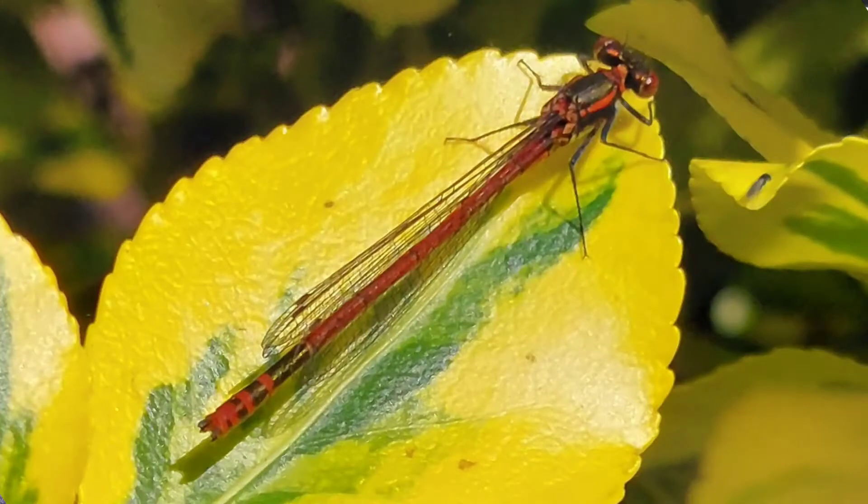We also had some damselflies fly over and we've seen some dragonflies too. So we've got lots and lots of wildlife around here - it's absolutely fantastic.